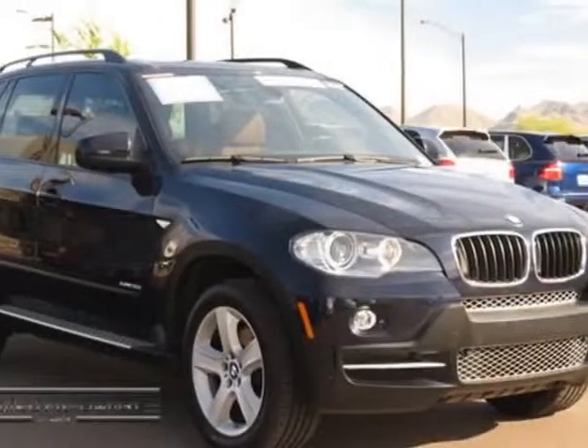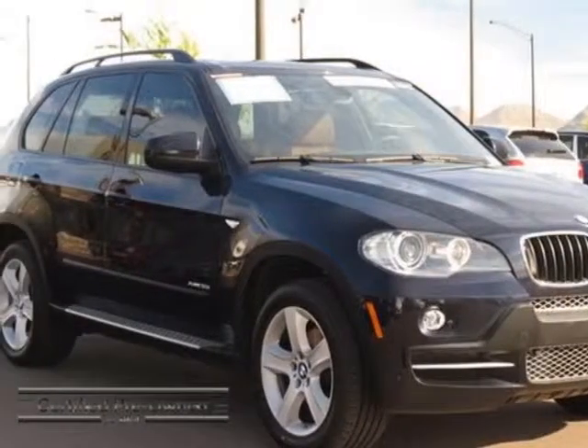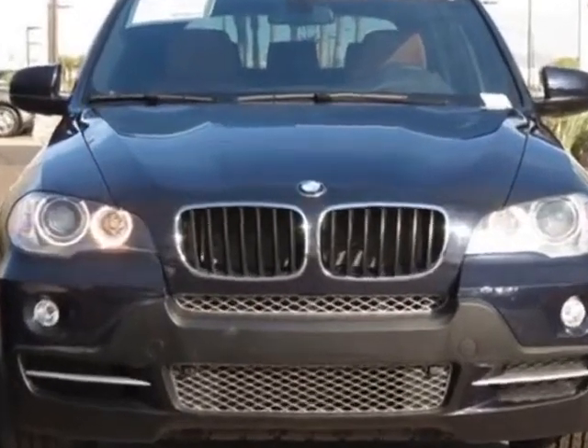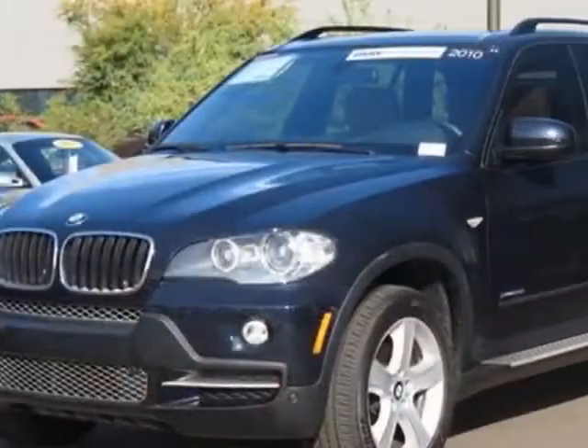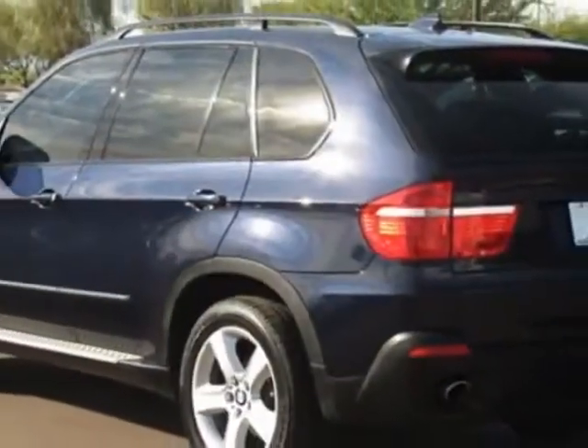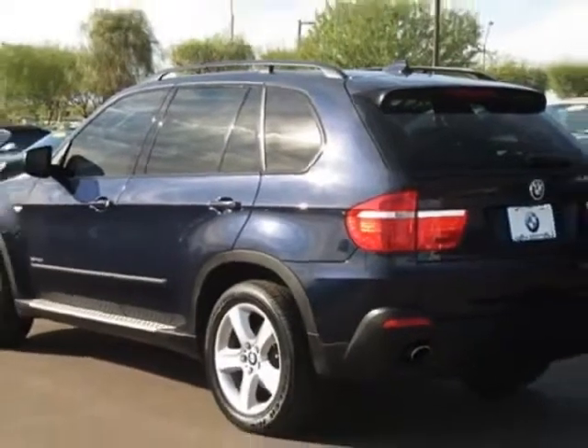Take a look at the certified pre-owned 2010 BMW X5. Carfax has certified this X5 as having one owner. This X5 has just under 52,500 miles. This vehicle has a limited warranty.